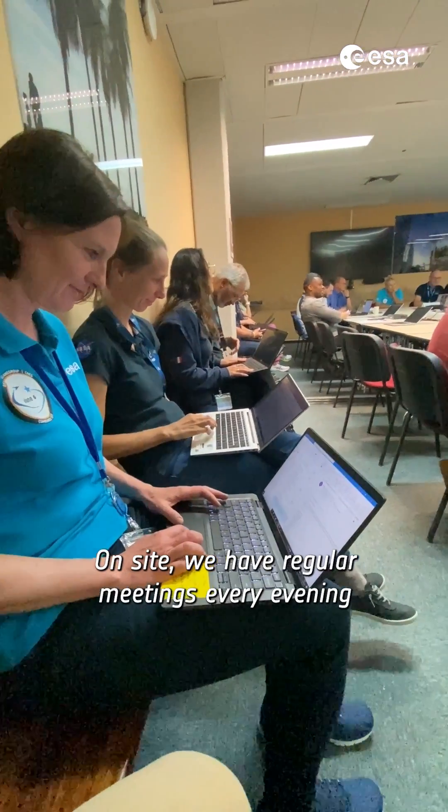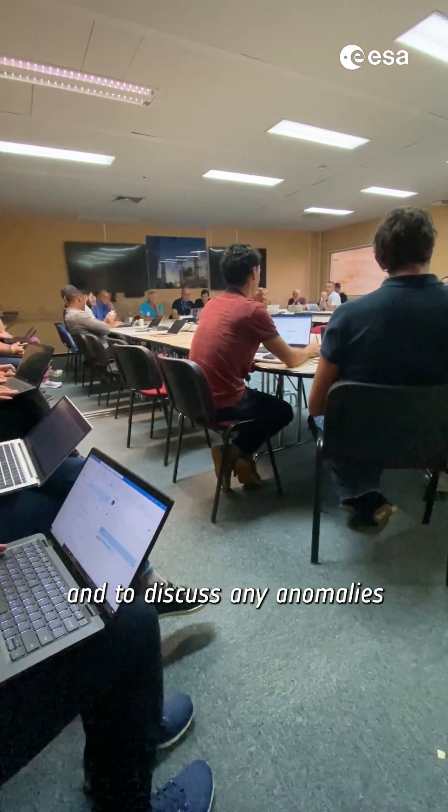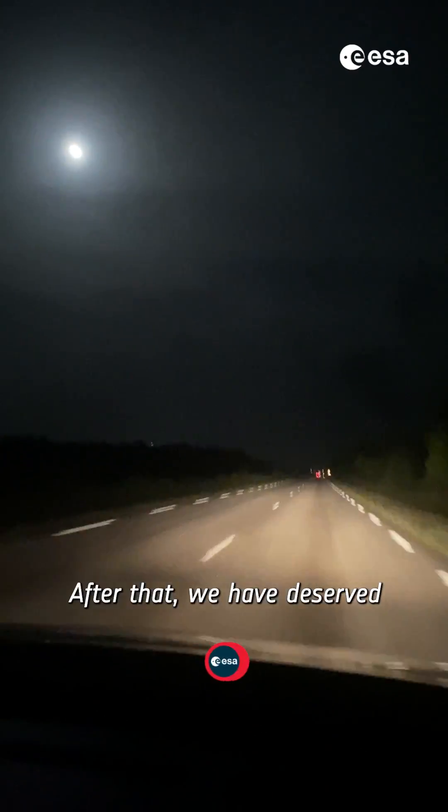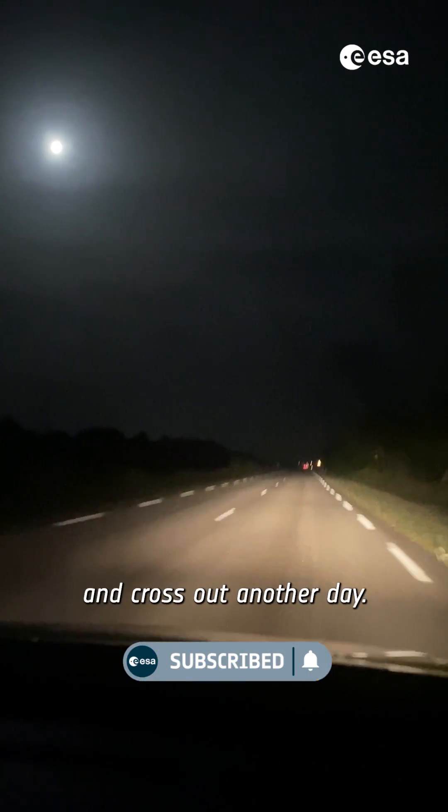On site, we have regular meetings every evening to discuss the progress of the operations of the day, and to discuss any anomalies. After that, we have deserved to go back to downtown Kourou, where we meet for dinner and cross out another day.